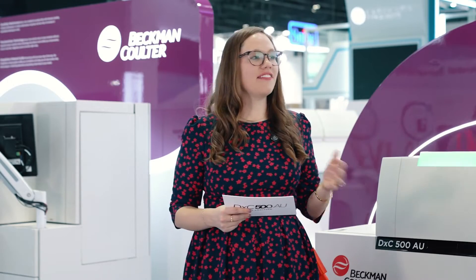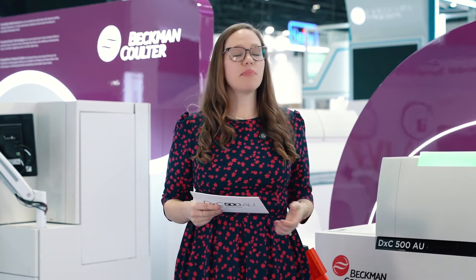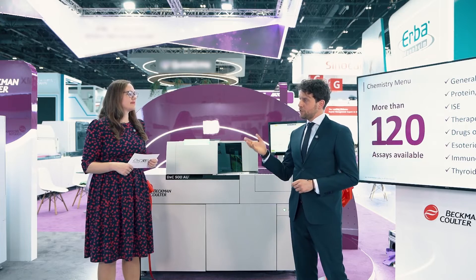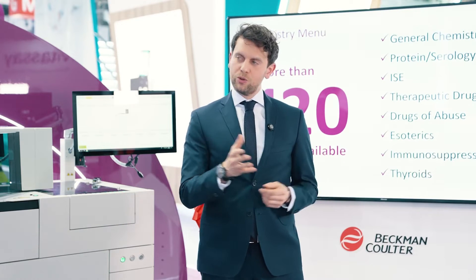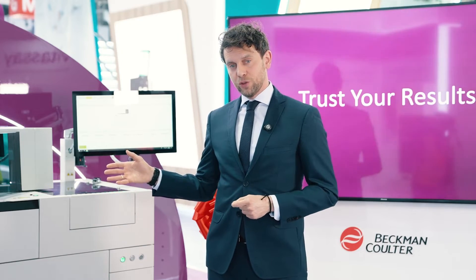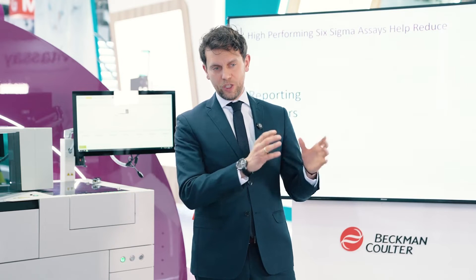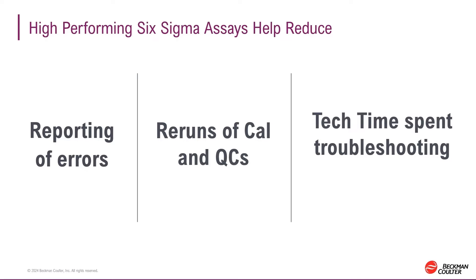Something else we're proud of here at Beckman Coulter is our broad portfolio of high-performing Sigma assays. For people in the audience that aren't aware of the benefits of Six Sigma, how does that save them time and energy? That speaks to the third priority we had in mind when designing this analyzer. On top of optimizing your operation and protecting your productivity, we switch now to trusting your results. The DXC 500 AU has a very high percentage of high-Sigma-performing assays, meaning you can trust your results with much reduced risk of errors, reduced need for rerunning quality control and calibrators, and much reduced need for troubleshooting.